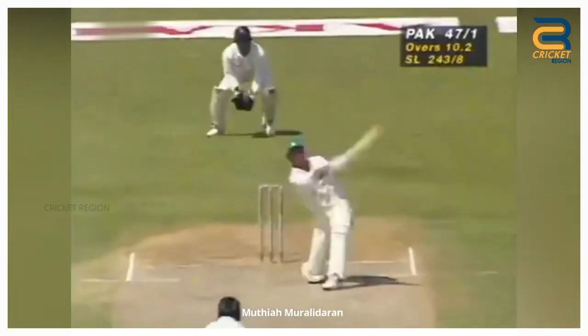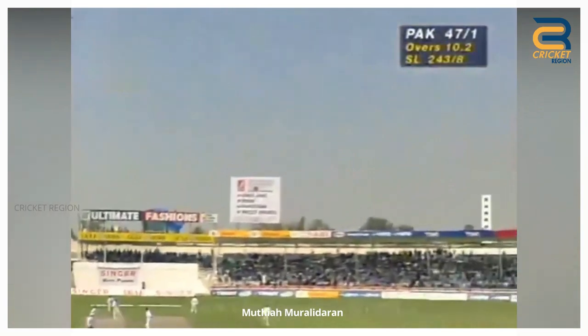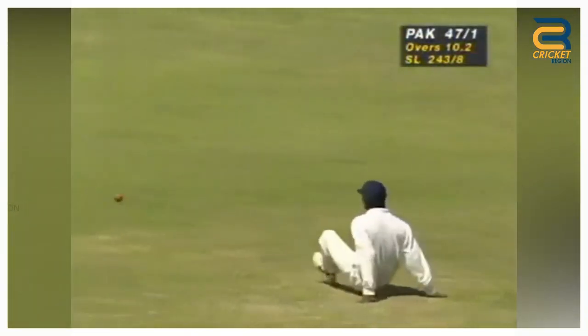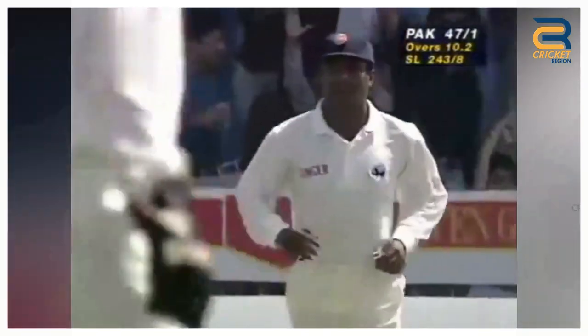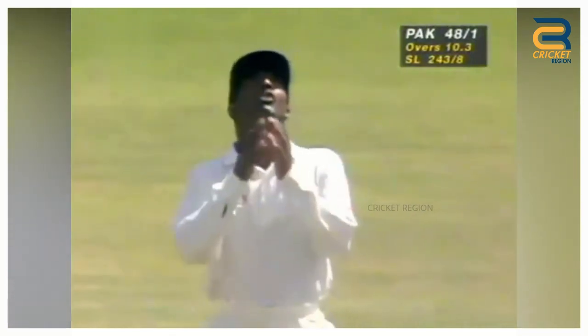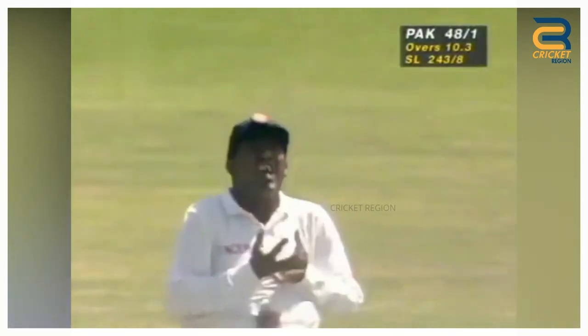Number 2. Muttiah Muralitharan dropped an easy catch of Shahid Afridi's during the Singer Akai Cup's second match between Pakistan and Sri Lanka at Sharjah in 1997, when Afridi was on 29. Afridi went on to score 67 runs in just 55 balls with five sixes. However, Sri Lanka won by 19 runs in this match.